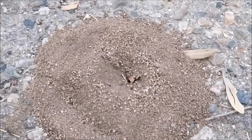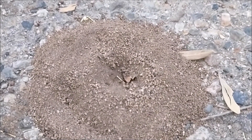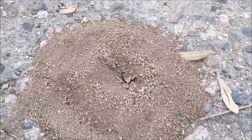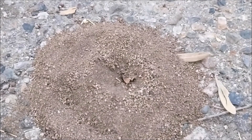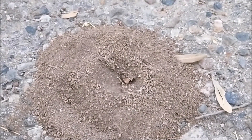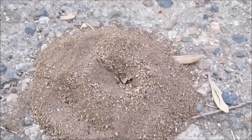All right, so my conclusion is: even though you cover the hole — the entrance — they will still find a way to dig the entrance out. It just takes some time. It took about an hour for the ants to do this and make this progress. All right, thanks for watching.